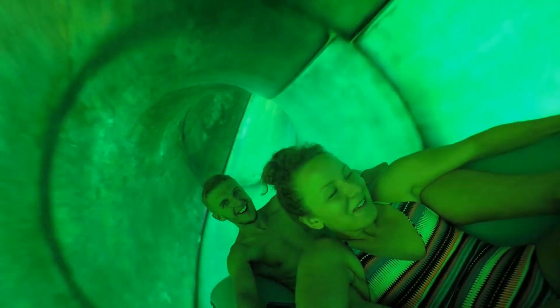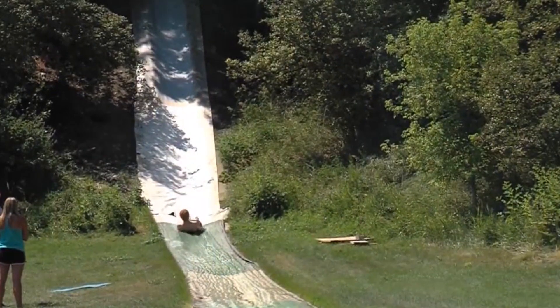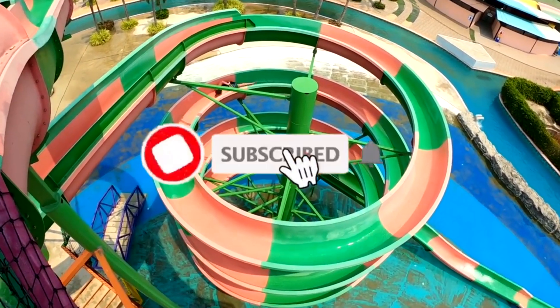That is our list of the top 10 craziest backyard water slides in the world. Which one is your favorite that you'd like to slide down? Let us know in the comments. And if you enjoyed the video, don't forget to like and subscribe to our channel.